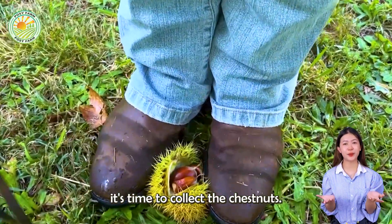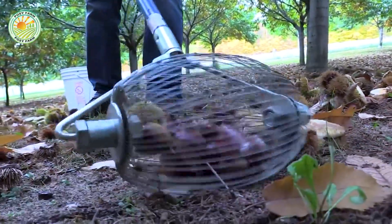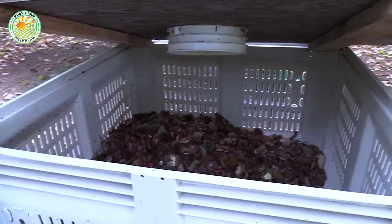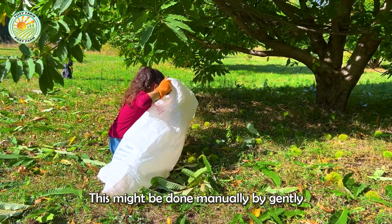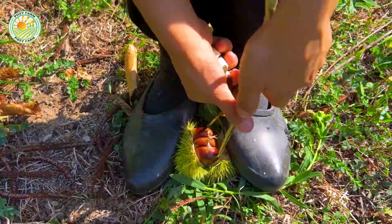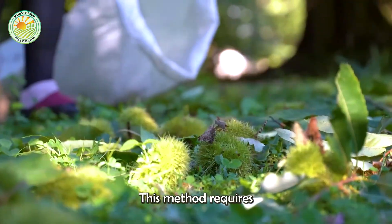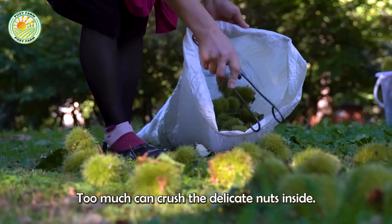Once the burrs have split, it's time to collect the chestnuts. In smaller gardens, this might be done manually by gently rolling the nuts underfoot to release them from the burrs. This method requires just the right amount of pressure — too much can crush the delicate nuts inside.